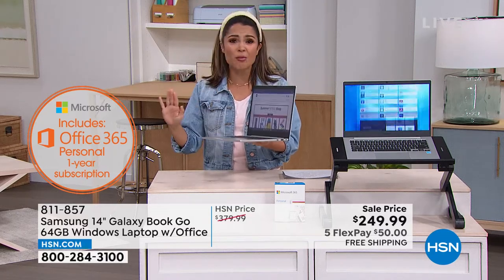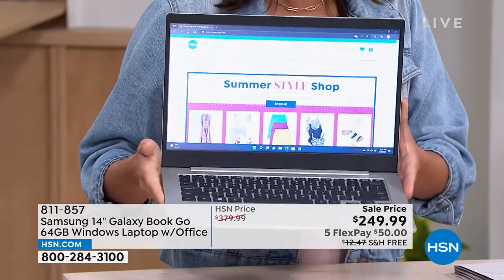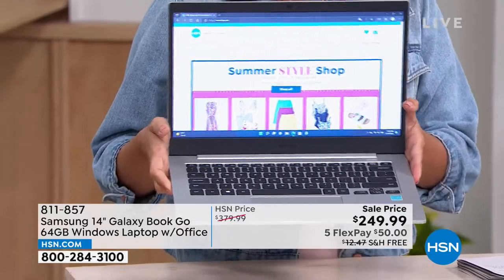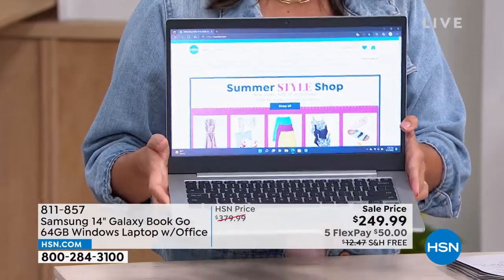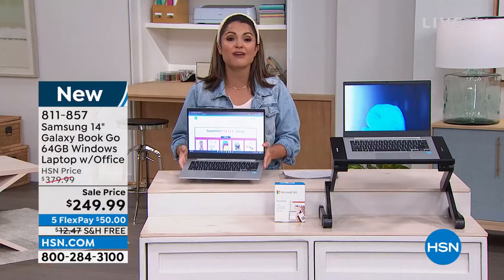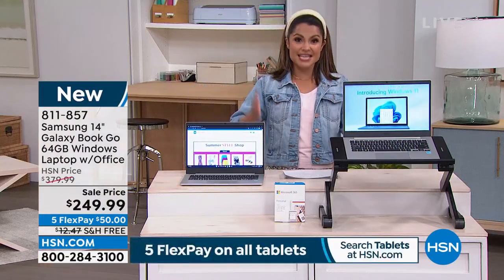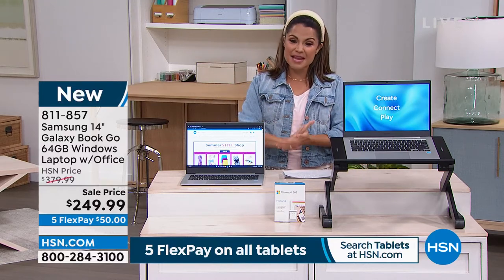The battery life is incredible. We actually brought these in last month as one of our smart weekly deal drops — we sold 8,000 of these in one week. They flew out of here. We scrambled and got some back for Memorial Day weekend and they flew out again. They're finally back, and we only have two scheduled airings — this one and one more. So if you want it, I recommend you stay put with us.